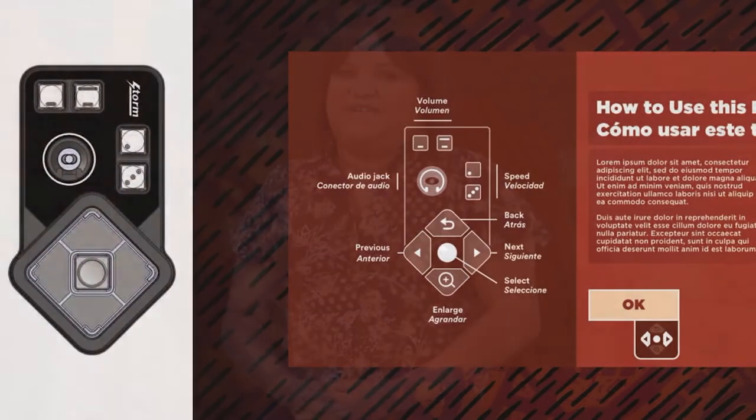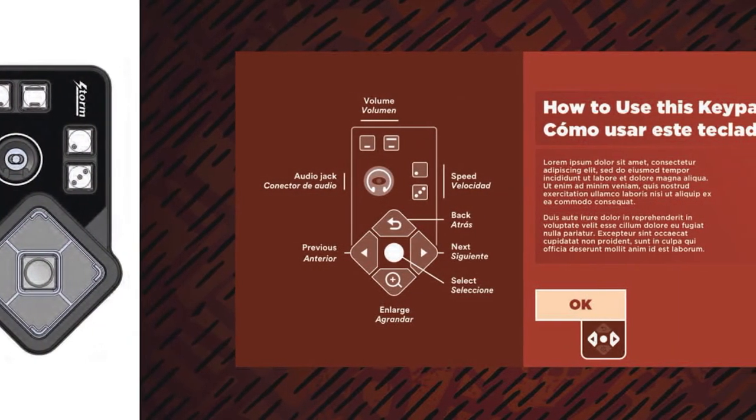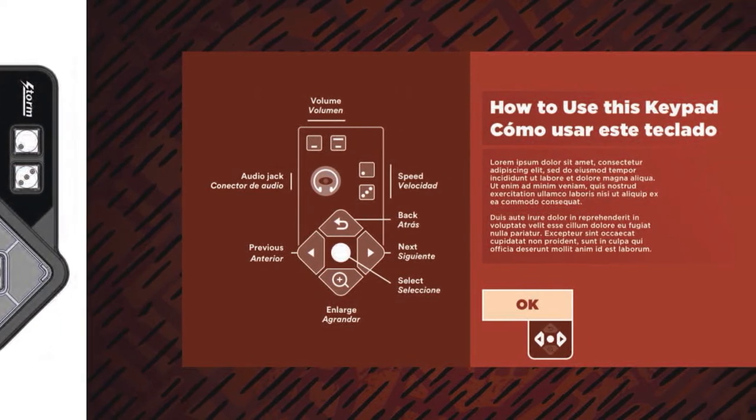Consultants helped ensure that the gallery and exhibition integrated the universal principles of inclusive and accessible design for visitors with varying physical, sensory, and learning abilities. In addition, the design of physical and digital exhibit components have been carefully crafted to create a rich and diverse visitor experience.